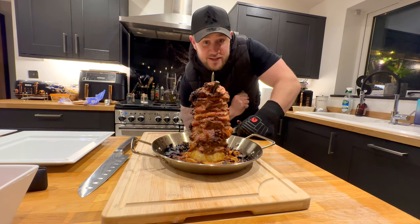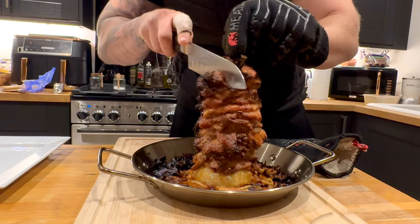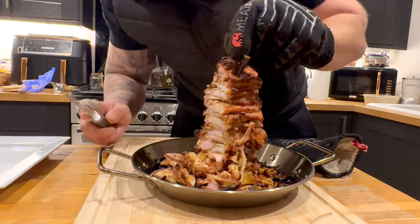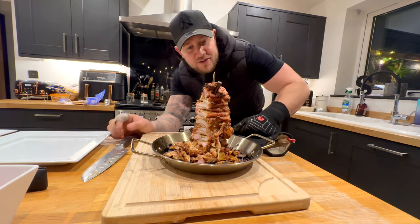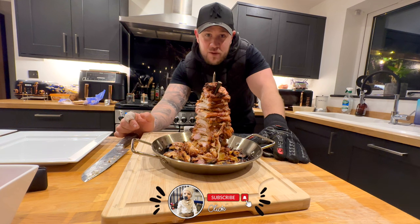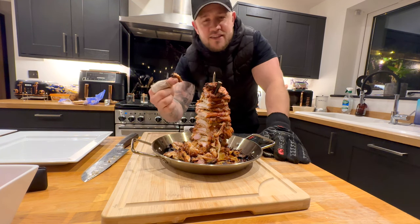And that, ladies and gentlemen, is how you cook a chicken shawarma. Voila! Perfect time to end this video of the week. Don't forget to like this video, subscribe to my channel, and remember guys — live for today, as tomorrow is no promise.